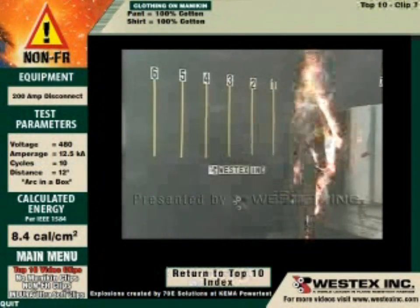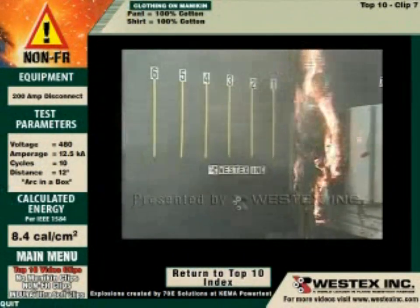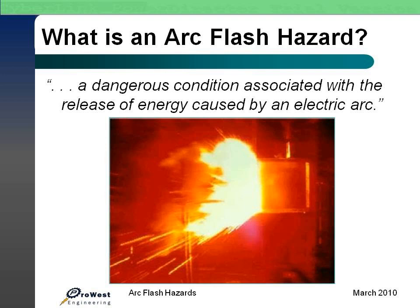You're going to suffer massive, if not total, body burn. What is an arc flash hazard? An arc flash hazard is defined as a dangerous condition associated with the release of energies caused by an electric arc.